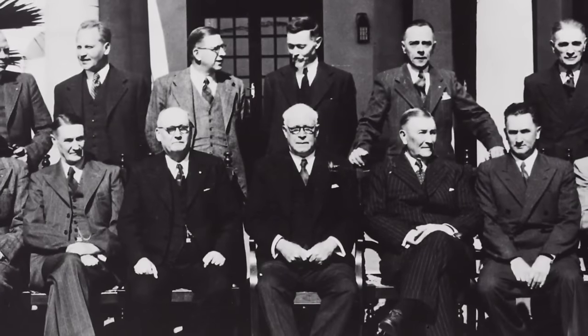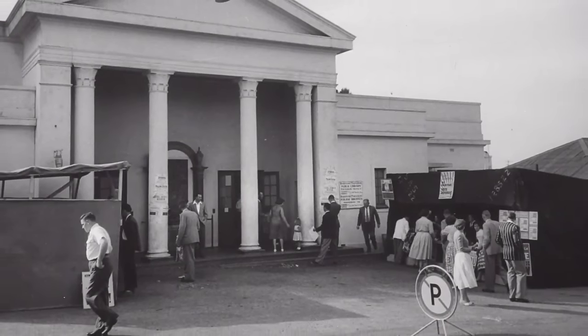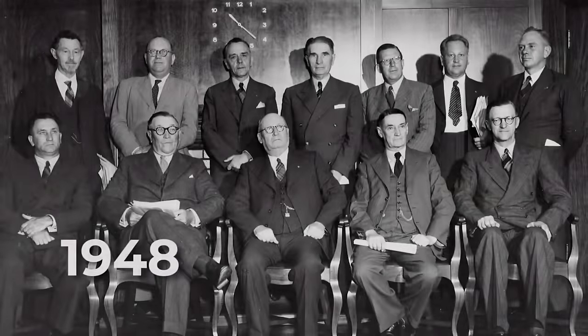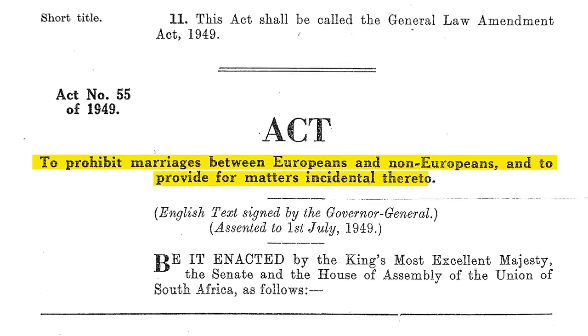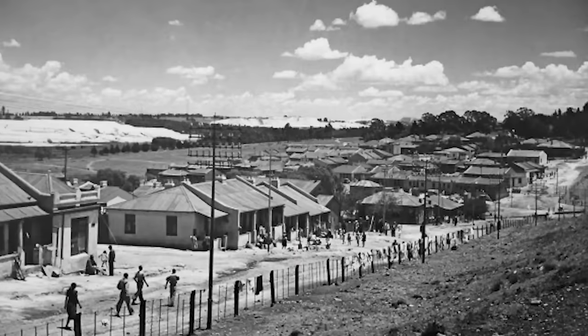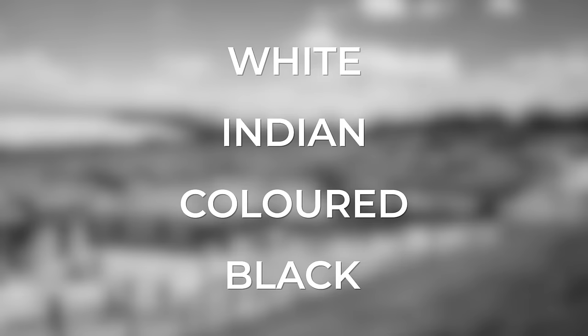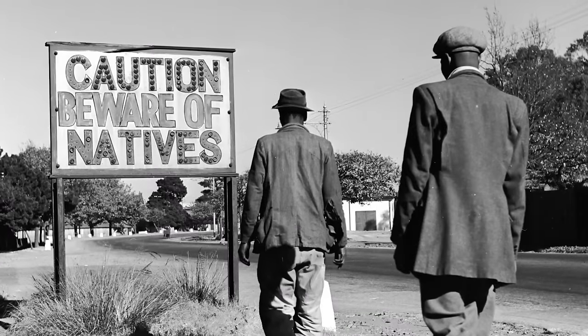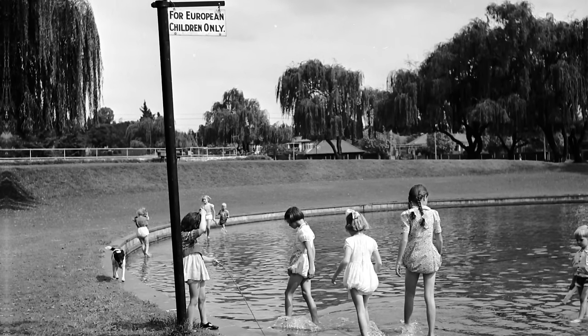The whole of the parliament was made up of those of European descent. Likewise, only white people were allowed to vote in elections. 1948 is often viewed as the beginning of apartheid, when the National Party began passing laws of segregation based upon a person's race. People were split into four different racial groups: white, Indian, coloured, and at the bottom, black. The native African population was given the least amount of rights of any of the groups, while it was the white population that enjoyed the most rights and privileges.